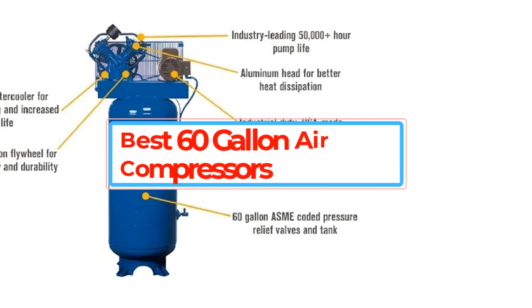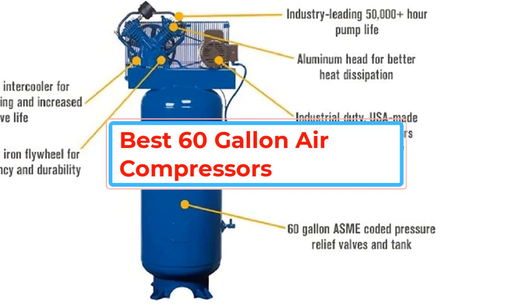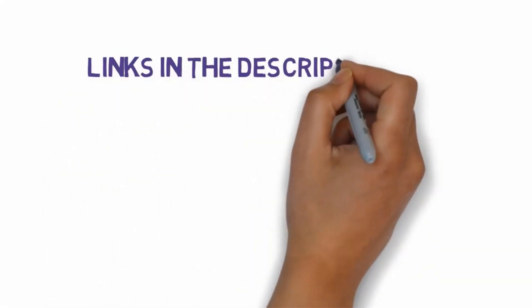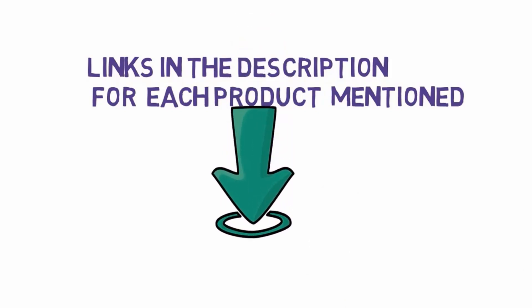Are you looking for the best 60-gallon air compressors? In this video we will look at some of the best 60-gallon air compressors on the market. We have included links in the description, so make sure you check those out to see which one is in your budget range.